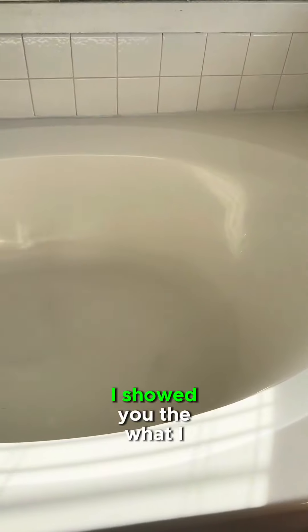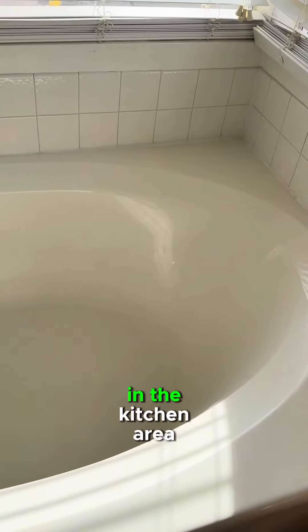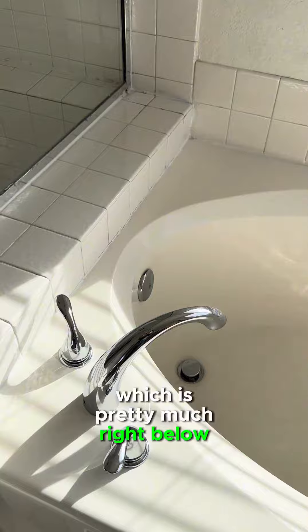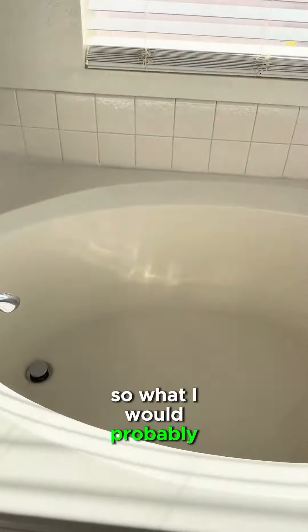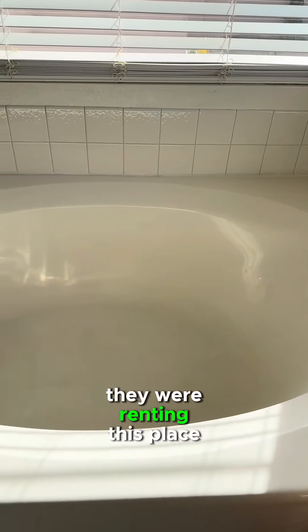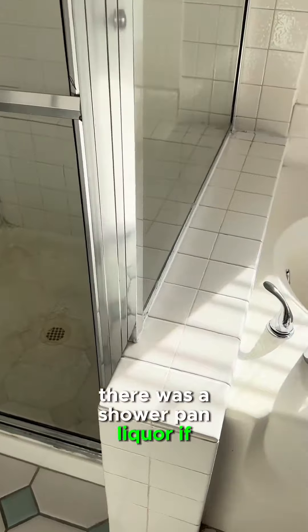I showed you what I thought could be a leak in the kitchen area, which is pretty much right below here. So what I would probably ask — it looks like they were renting this place out for a long time — but I would probably ask if there was any shower pan leak or if the tub leaked.